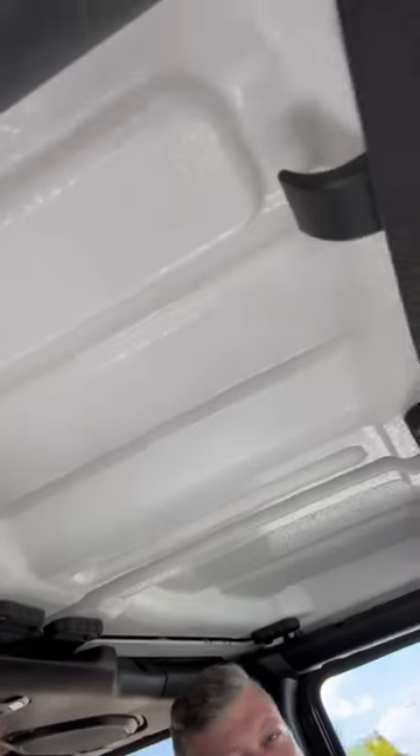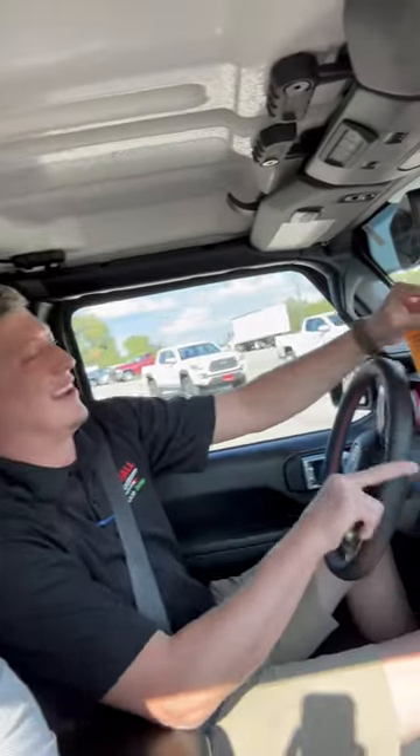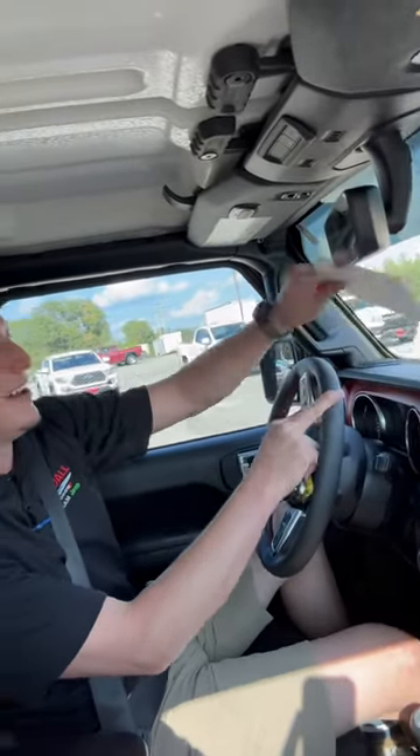So hey guys, this is the one that does not have the hardtop headliner. This is also a 2023 that we have available on the lot with a 7-year, 100,000-mile powertrain warranty because it is certified pre-owned and it is ready to go. So let's get to this test.